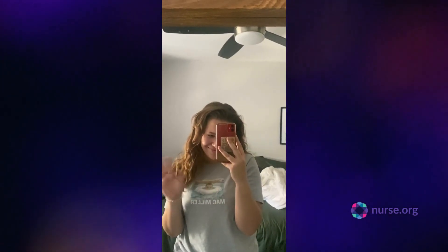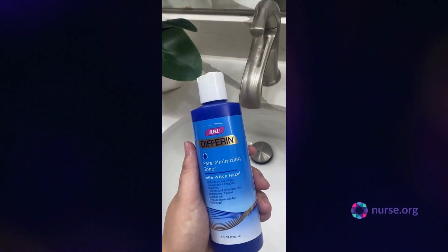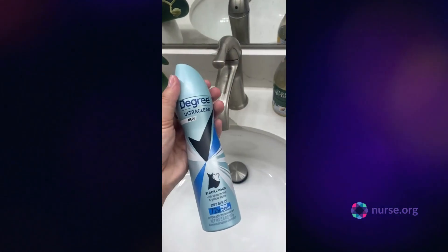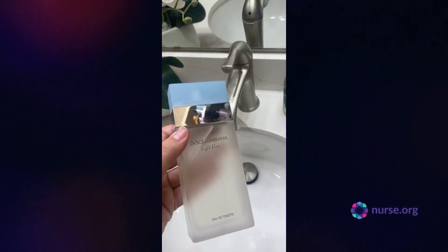Good morning and welcome to a day in my life as a nursing student. I begin my morning with a nice warm shower. That's what I use after the shower. I'm going to make sure I brush my teeth, pop my contacts in so I can see, and make sure I smell super yummy.